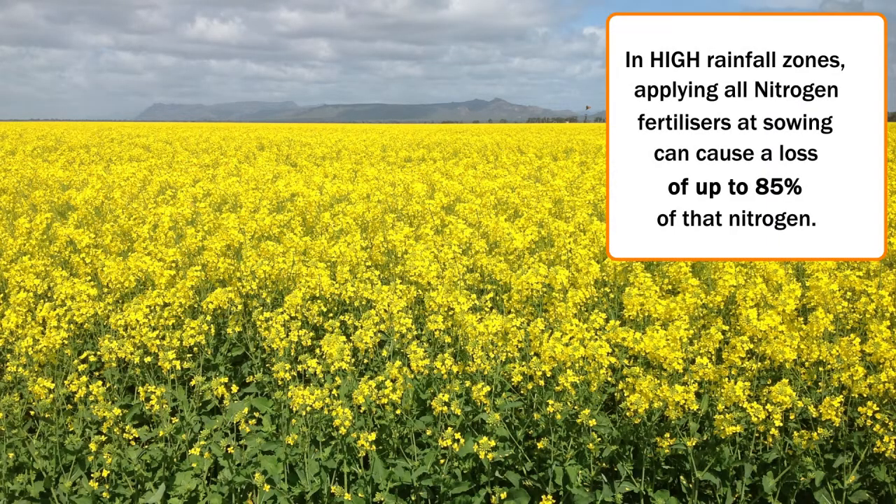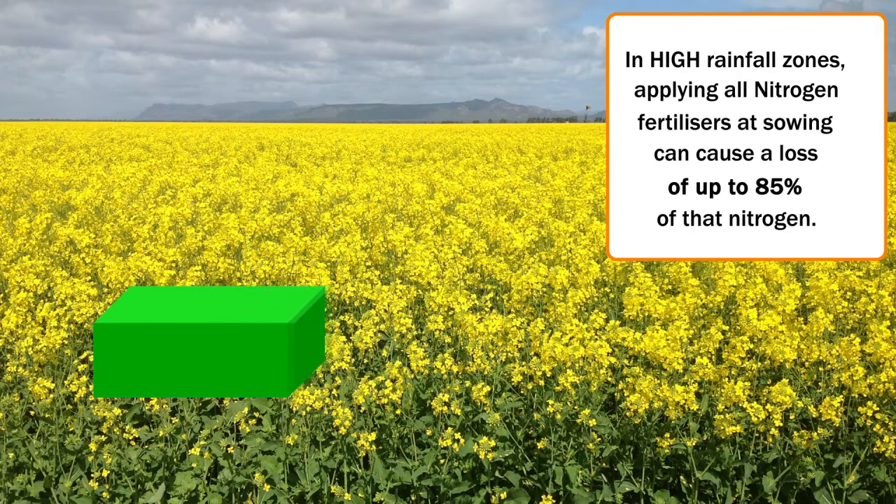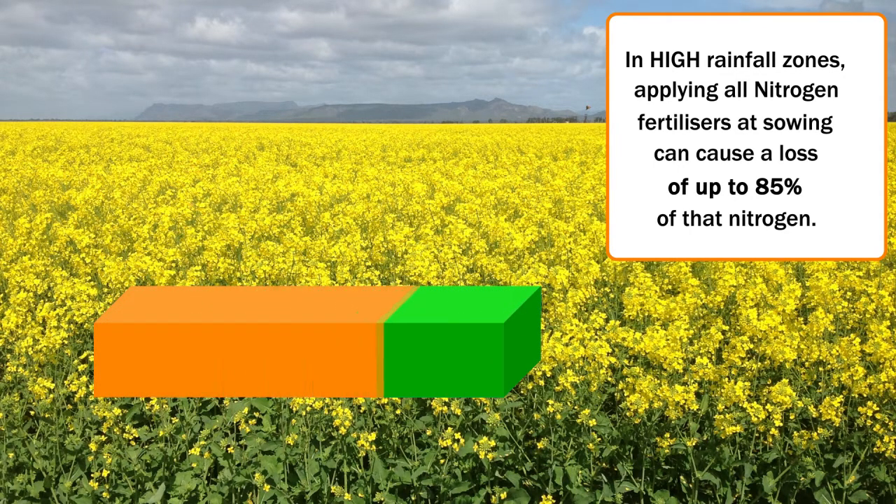What we've found in the project with my two colleagues, Dr. Rob Harris and Mr. Ash Wallace, is that in the higher rainfall zone areas such as around Hamilton, when nitrogen fertiliser is applied at sowing we're finding losses of up to 85% of that nitrogen.